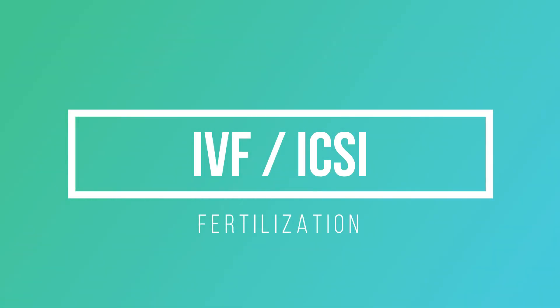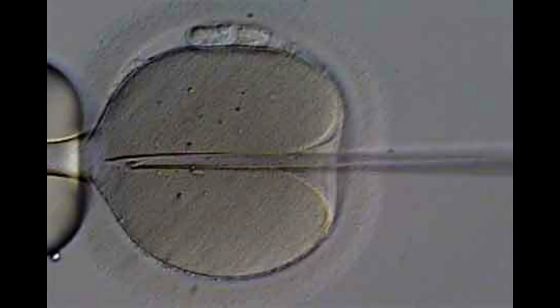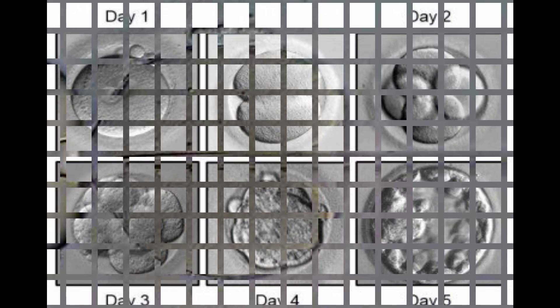The eggs retrieved in ovum pickup are mixed with sperm of your partner in the IVF lab. Fertilization can be done by conventional IVF or ICSI — intracytoplasmic sperm insemination. In conventional IVF, eggs are incubated with sperms and left for fertilization on their own. In ICSI, one of the best quality sperms is taken out and injected into the egg to force fertilization. ICSI is usually advised for patients with very poor sperm quality, number, and poor sperm motility.